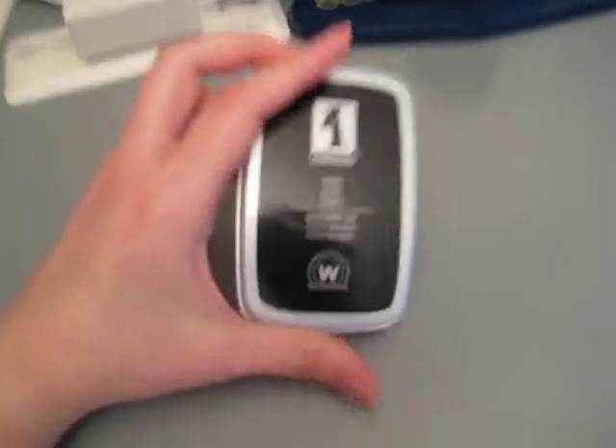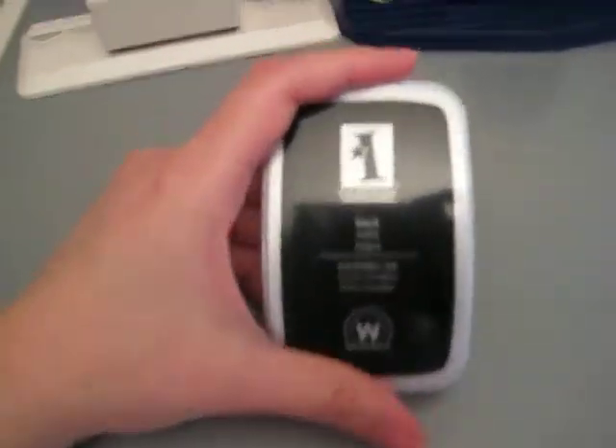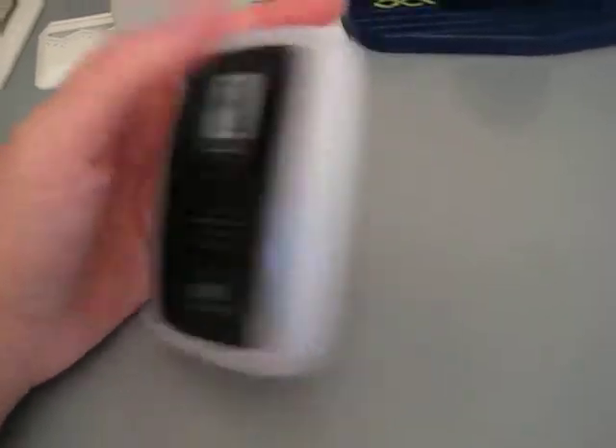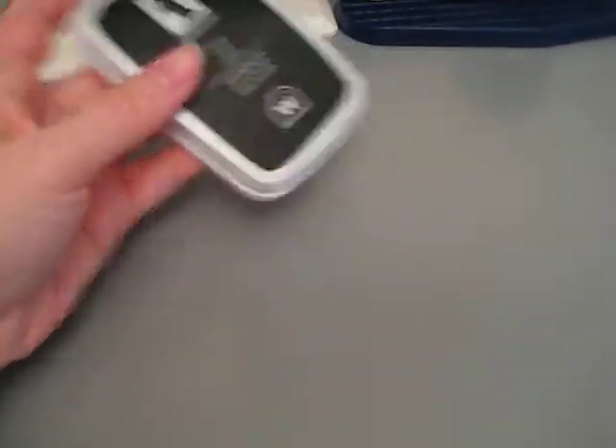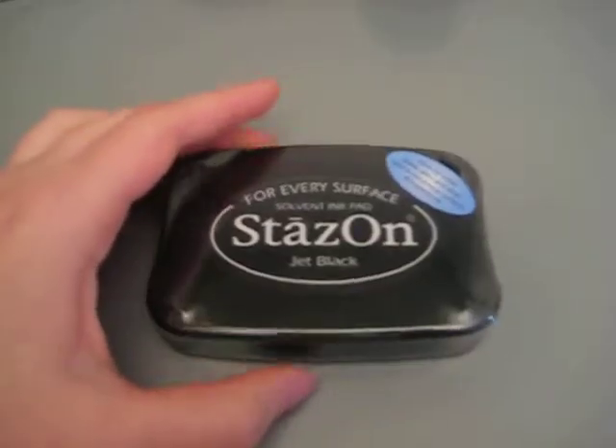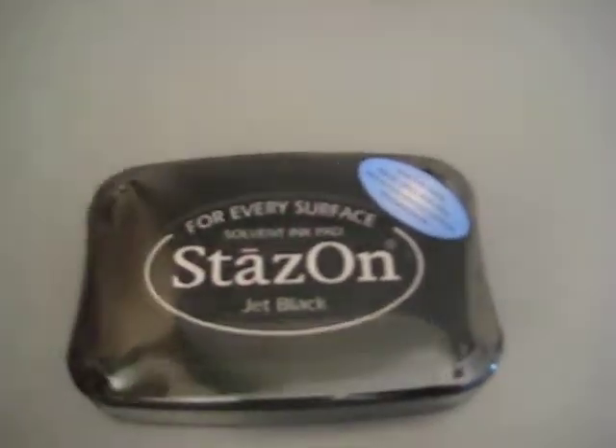Another thing I bought recently was black ink. The black ink pad I had I've had since I was much younger, so I bought an Inkadinkadoo one. The ink wasn't as strong as I would have liked, so I went out and bought another one I haven't used yet - it's the Stazon. I did a lot of research looking up what was actually a very dark black ink for stamping sentiments, so I'm hoping it lives up to the reviews I read.